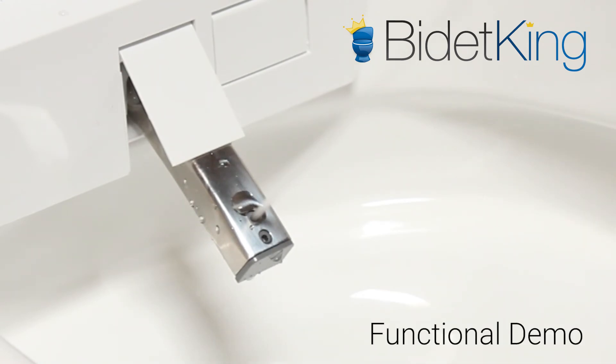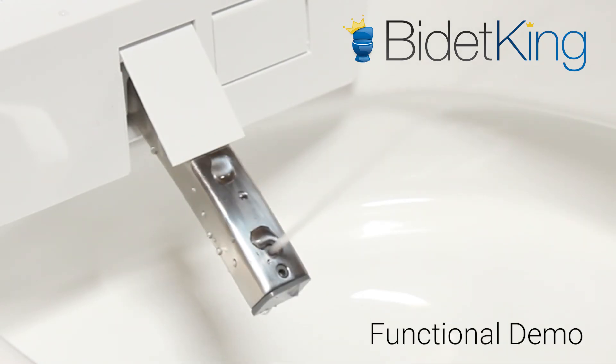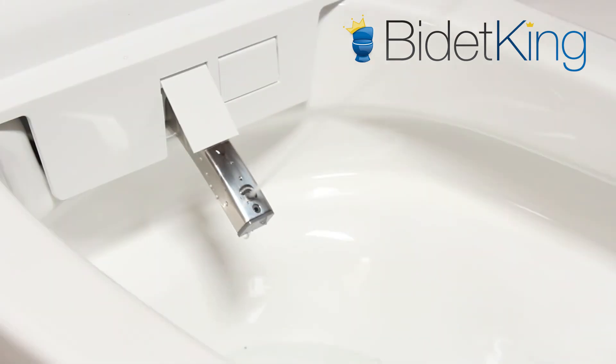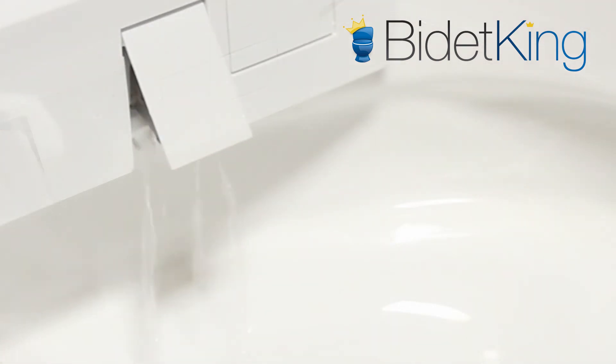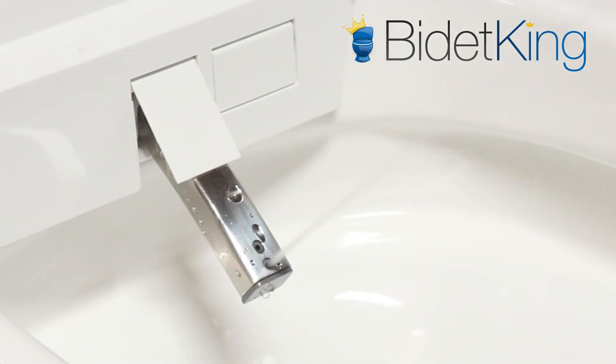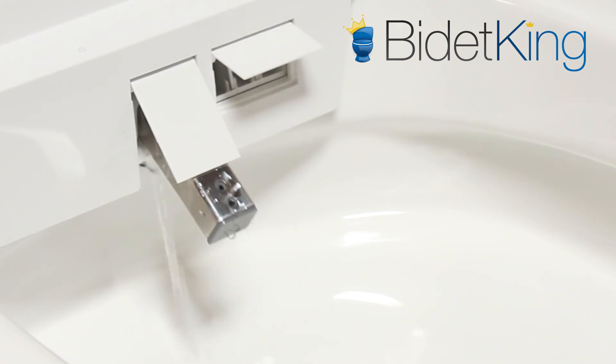First we see the regular rear wash in action. The nozzle position is adjustable in all wash functions and can also oscillate back and forth. The water stream can also be pulsed for a massaging effect. Next, we see the front feminine wash from a different section of the nozzle. Lastly, we demonstrate the warm air dryer blowing from its vent.